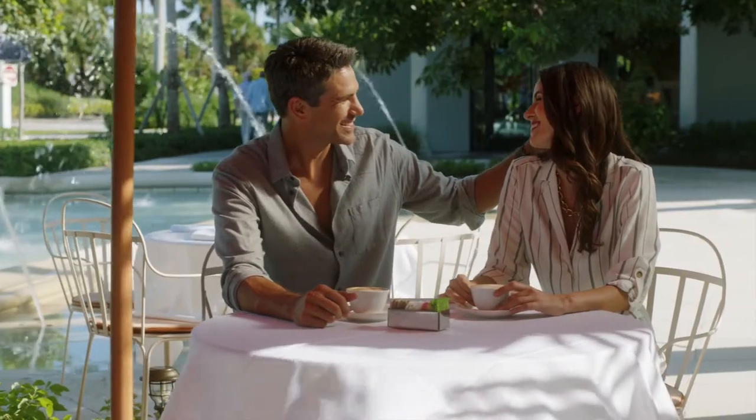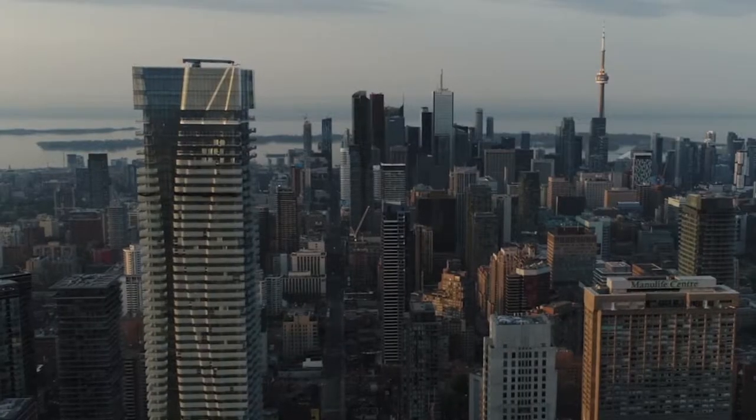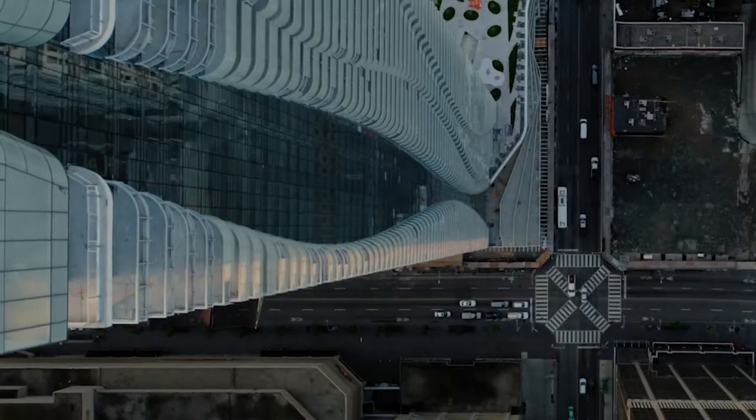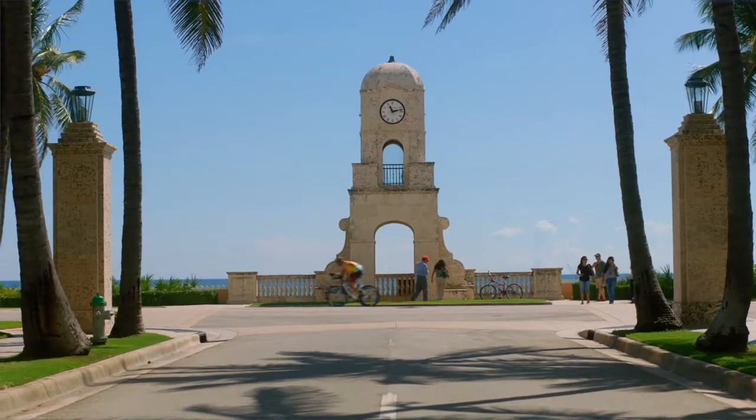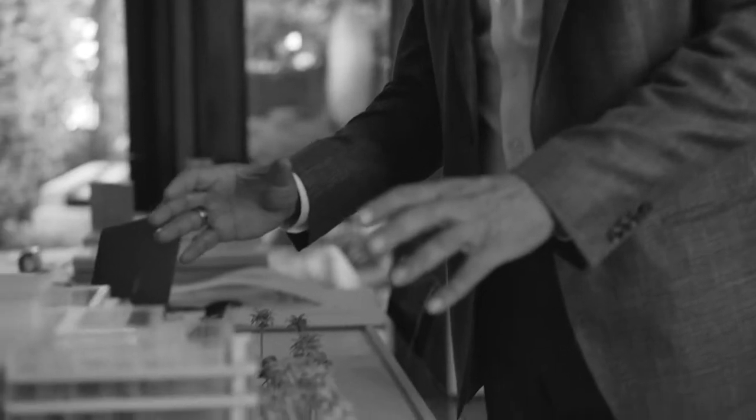For Great Gulf, building in Palm Beach is a natural fit. There's a really strong connection between Toronto and South Florida. Toronto can spend time there in our personal lives as well as our work lives. We put all of our knowledge that we had from doing luxury homes into a luxury apartment.